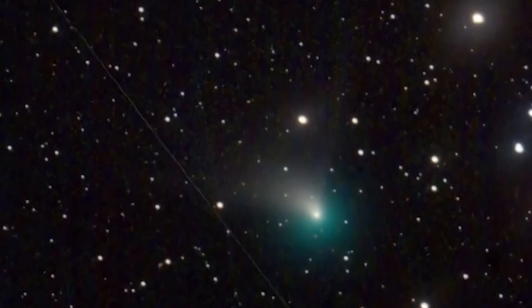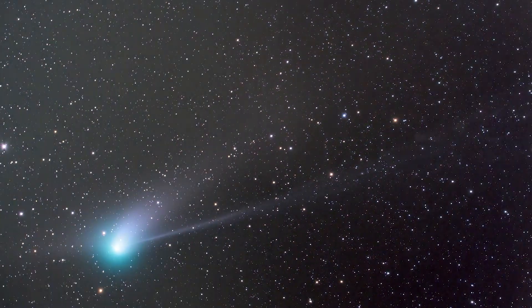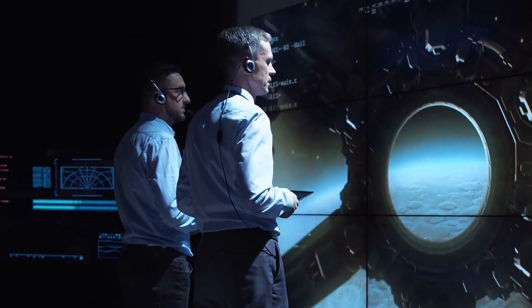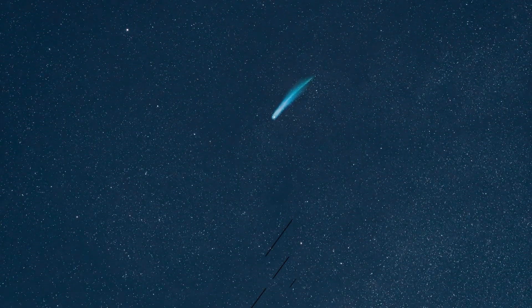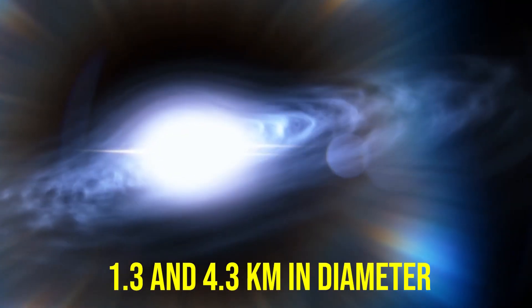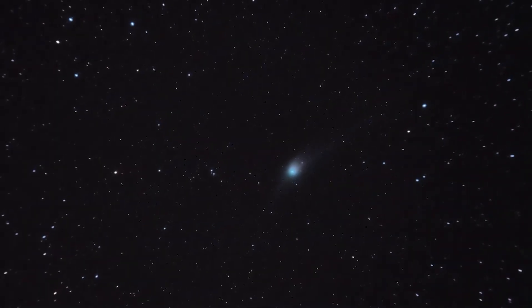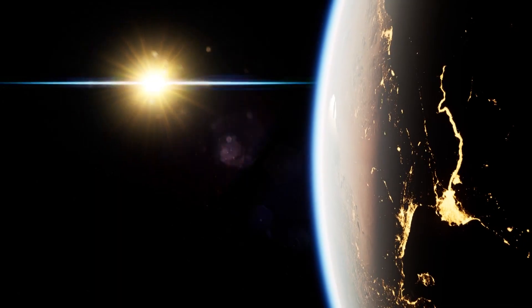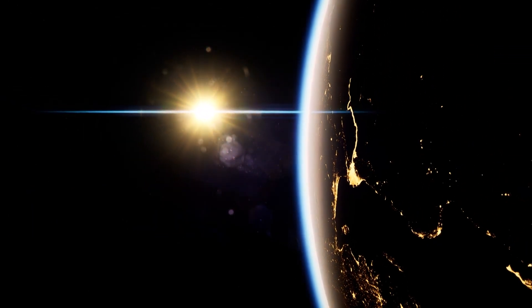Comet C/2022 E3, or Green Comet, is a long-period comet that is currently on its way to Earth. The comet's nucleus is estimated to be between 1.3 to 4.3 km in diameter. It is classified as a long-period comet because its orbital period is greater than 200 years, meaning it takes longer than 200 years to complete a full orbit around the Sun.